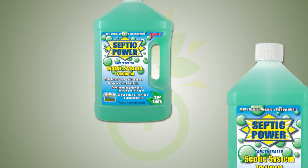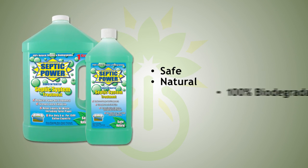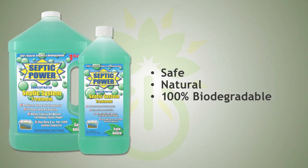Septic Power from Organic Power Products is a completely safe, natural and 100% biodegradable way to rejuvenate and maintain a healthy septic system.